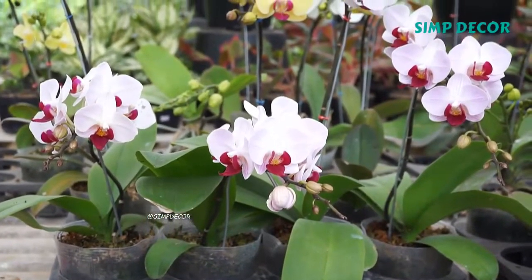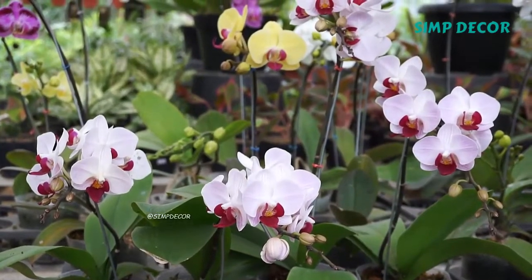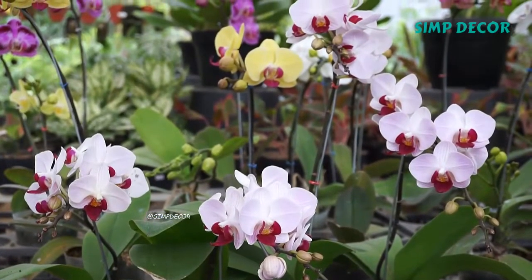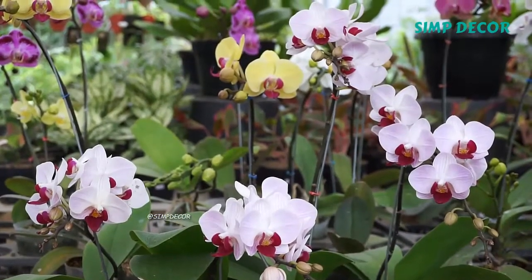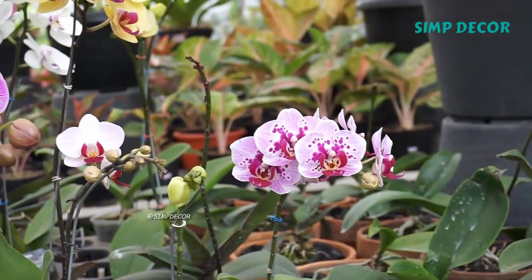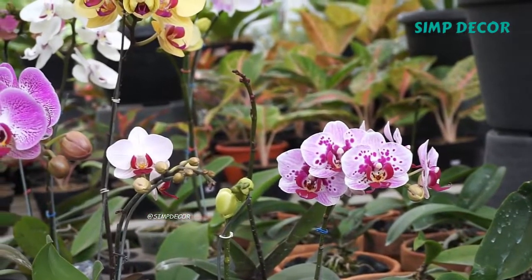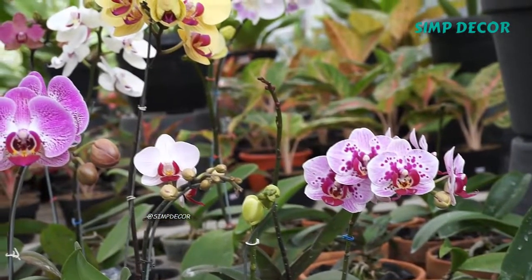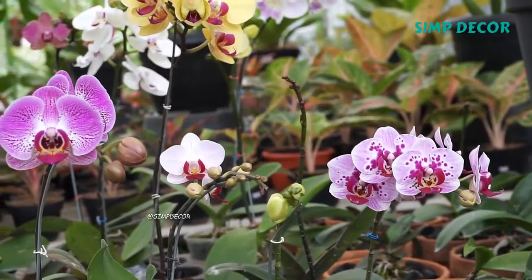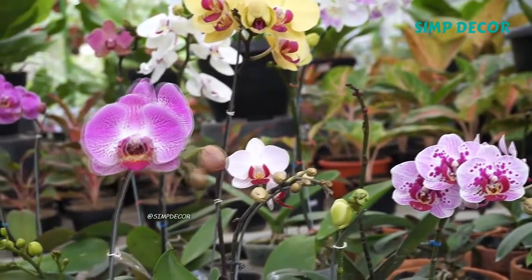Orchids are easily distinguished from other plants, as they share some very evident shared-derived characteristics, or synapomorphies. Among these are bilateral symmetry of the flower, zygomorphism, many resupinate flowers, a nearly always highly modified petal, fused stamens and carpels, and extremely small seeds.